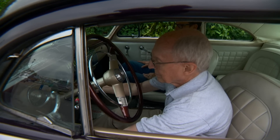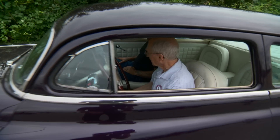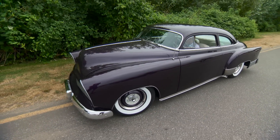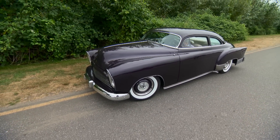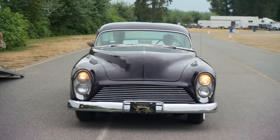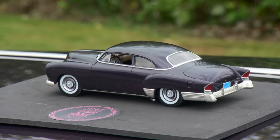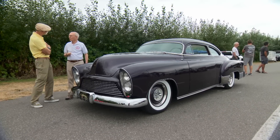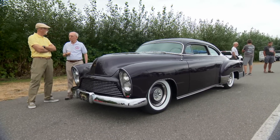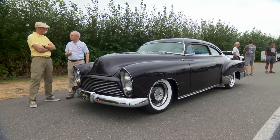That's one of the reasons why we would sit down and decide that in the modifications, we weren't going to employ any of the contemporary gimmicks of the day — the Appleton spots, scoops, louvers, skirts. It had to look as though it was an original Detroit product. That's pretty obsessive.